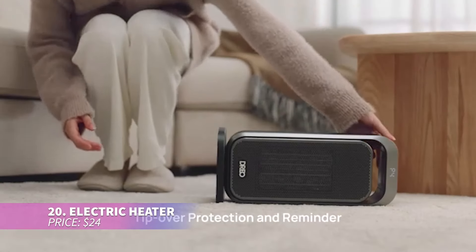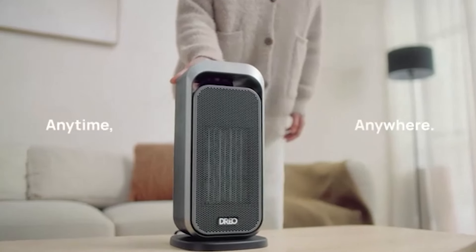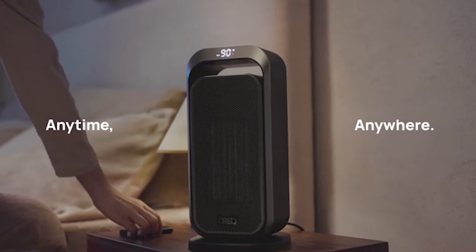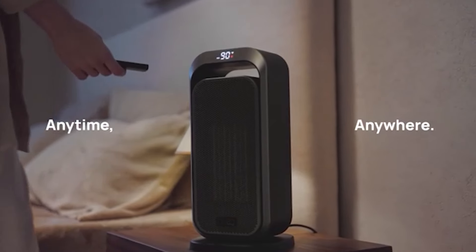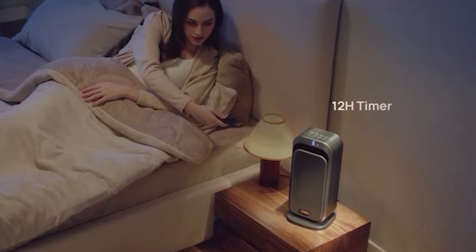This compact ceramic heater is perfect for chilly days. It has three modes — high heat, low heat, and fan only — and comes with a thermostat to easily adjust the temperature. Safety features include auto shut-off when it overheats or tips over, so you can relax without worry.